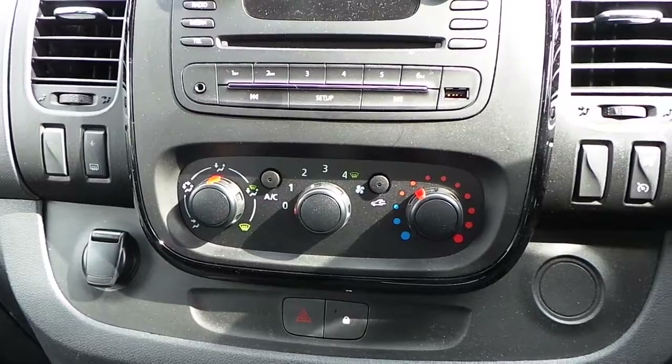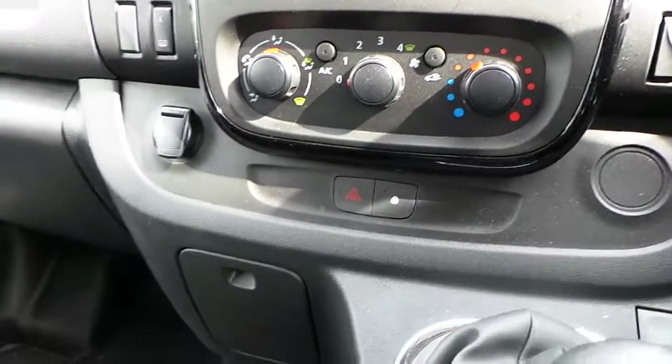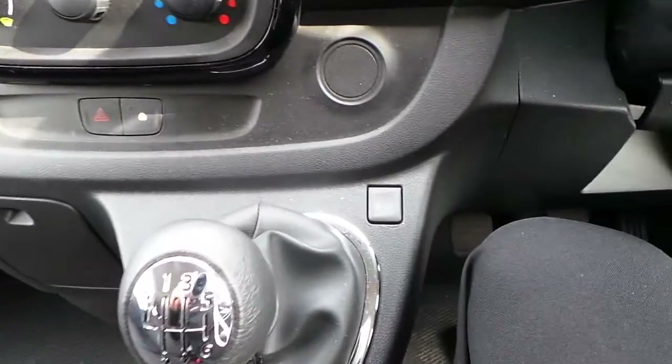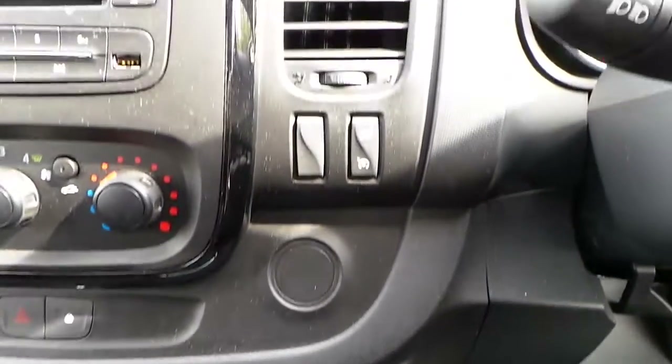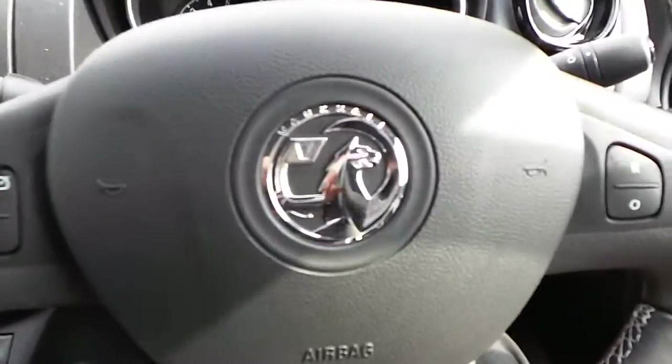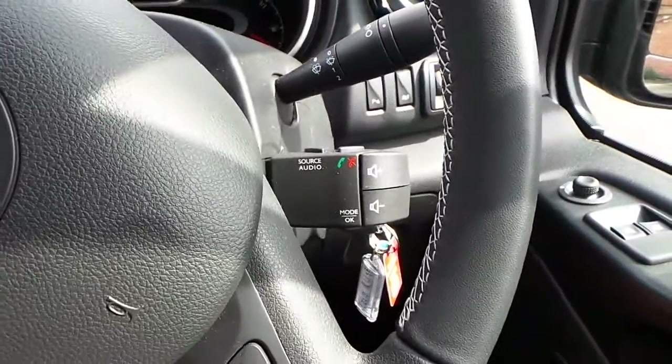We have a 12 volt power supply with air conditioning and central locking. Also a 6 speed manual gearbox and eco mode. This vehicle also has speed limiter and cruise control, multi-function steering wheel and mounted audio controls for your stereo.